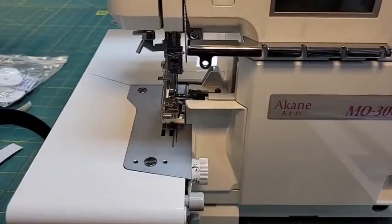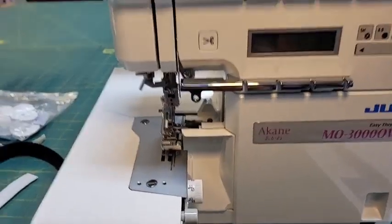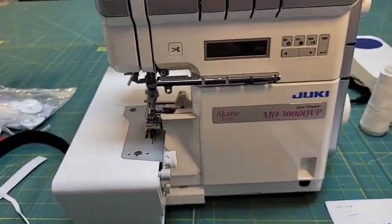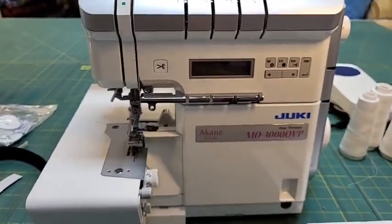Today we're going to go into some of the fun fundamentals about a serger and what it does. First thing, let's turn the camera around - I want to turn my machine on and introduce you to this wonderful serger.